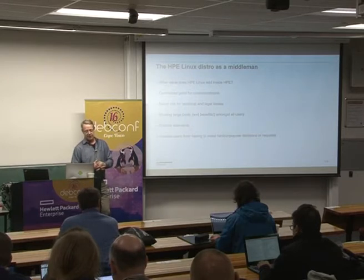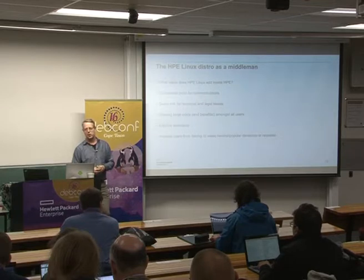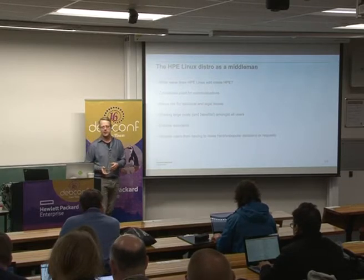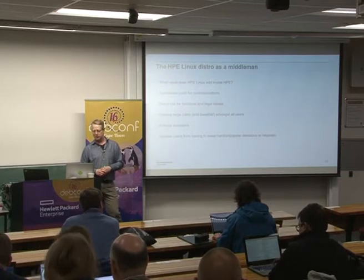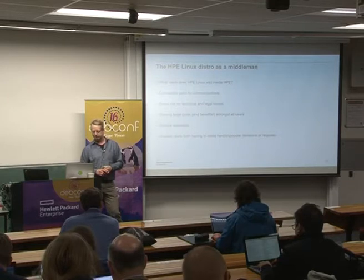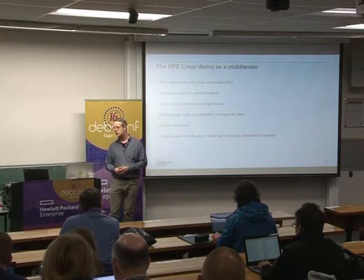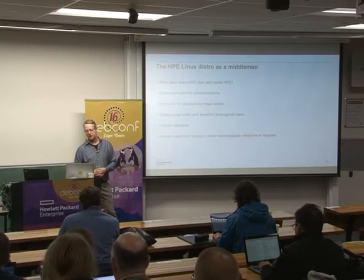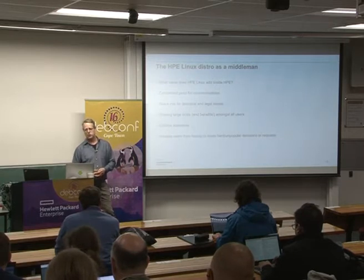We bear risk in the company for technical and legal issues. If you've got 15 product groups, which one is responsible for the SCSI driver working? Everyone uses it but no one's actually responsible for it — their product teams are responsible for the product, not for making sure Linux works. That's one of the points of value that HP Linux as a middleman provides: we own those common technical things. On the legal side too — which of those 15 products is responsible for ensuring they comply with all the legal obligations around licensing and distribution? HP Linux acts as a point to take that risk.